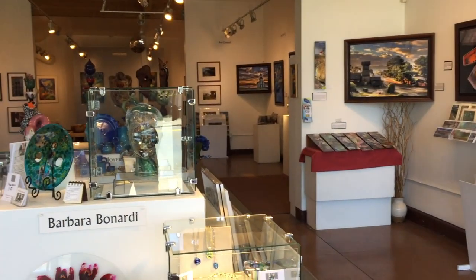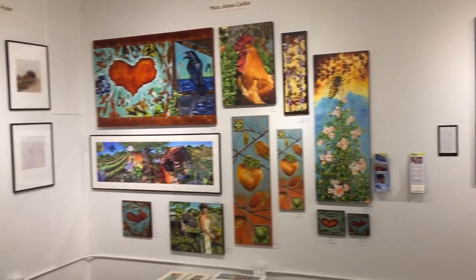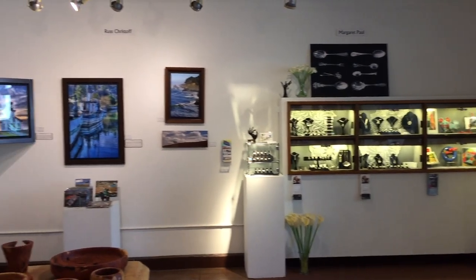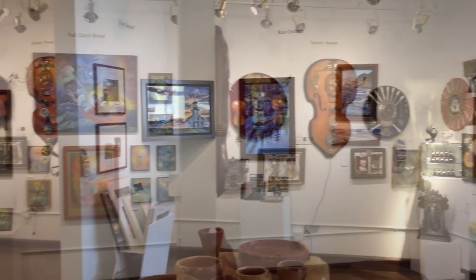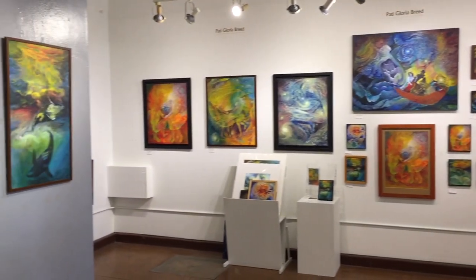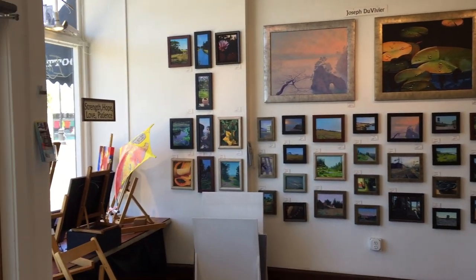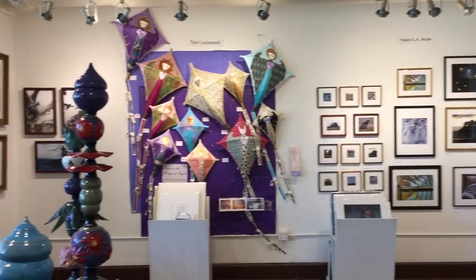The Edgewater is a cooperative, exhibiting several different types of art, including oil, acrylic, and watercolor paintings, sculpture art, fine art photography, handcrafted burlwood tables and bowls, ceramic creations, silver and precious stone jewelry, and whimsical kites.